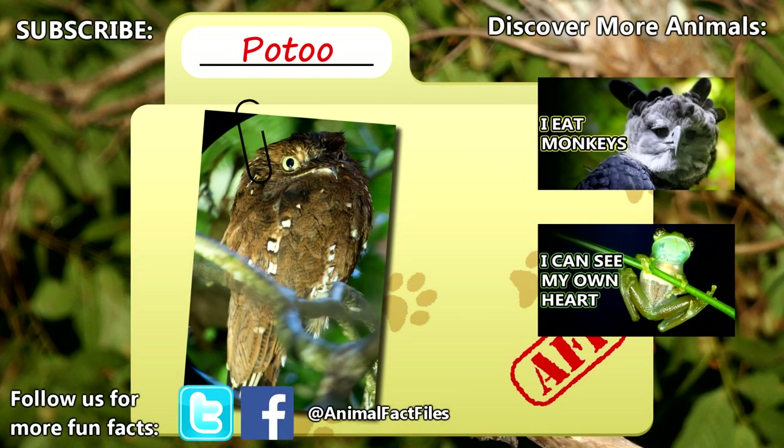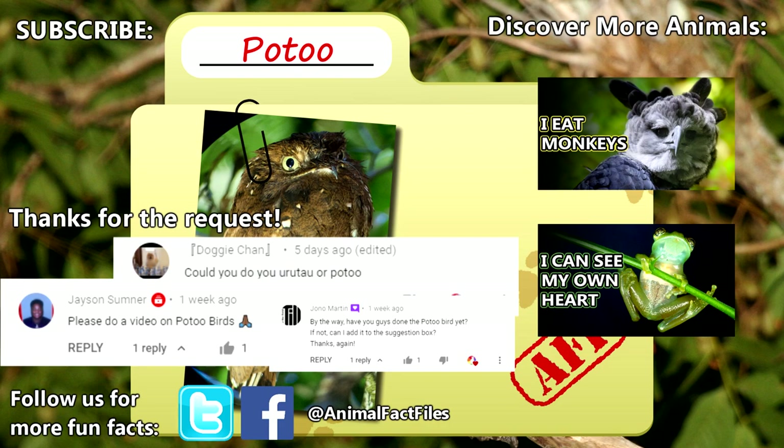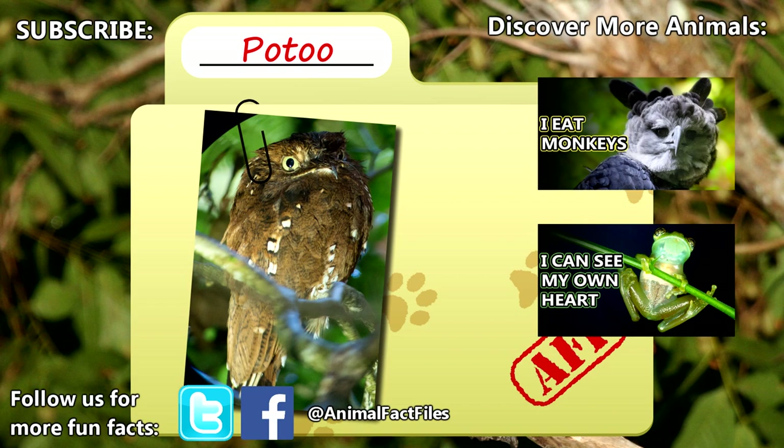For more facts on potoos, check out the links in the description. Thank you to Jason Sumner, John O. Martin, and Doggy Chan for today's request. Give a thumbs up if you learned something new today, and thank you for watching Animal Fact Files.